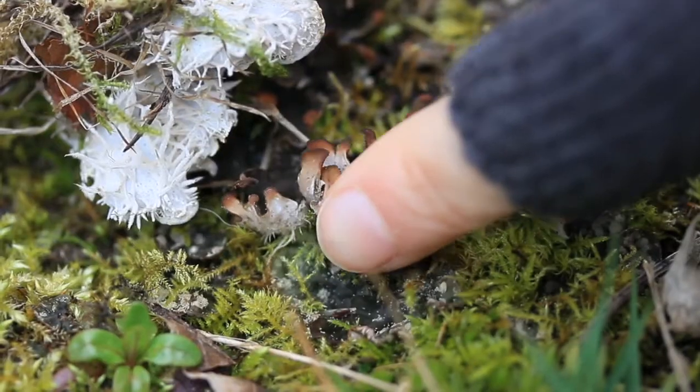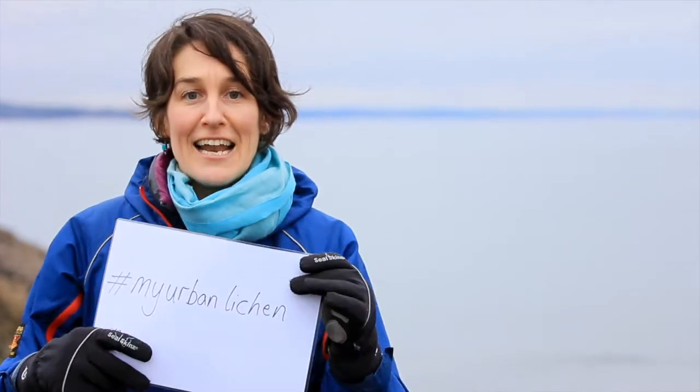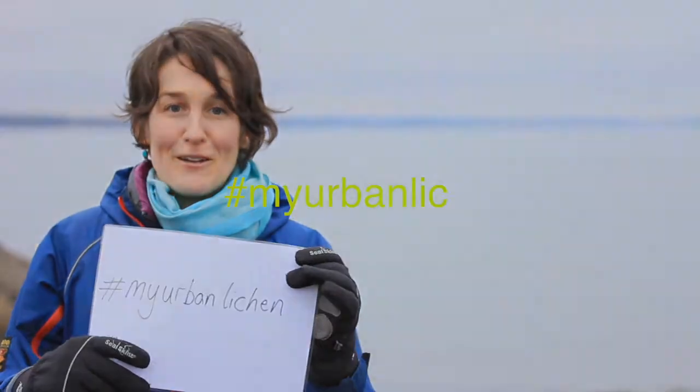So next time you step outside, why not take a closer look and see what lichens you can find, and let us know on hashtag MyUrbanLichens.